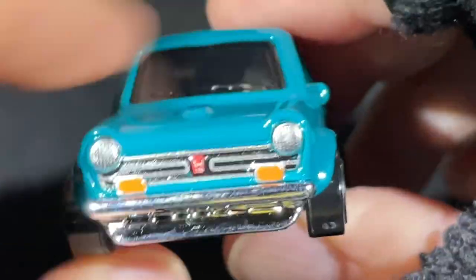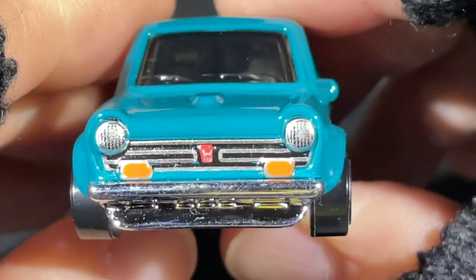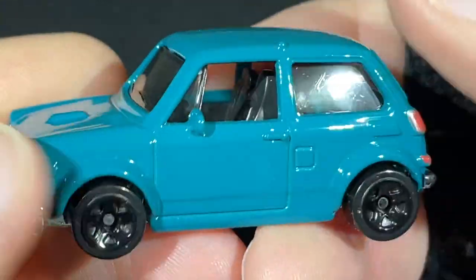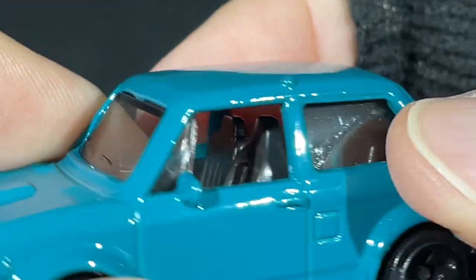This one has a little damage to the tampo on the rear light, and it came like that from the factory — I didn't crash it. So I did buy an extra one, though I don't think I've even opened it yet. Up here — I'm not sure what that is. Maybe an antenna?